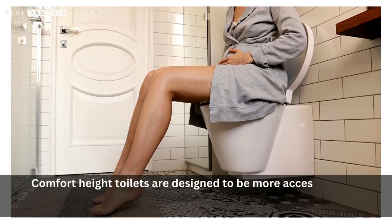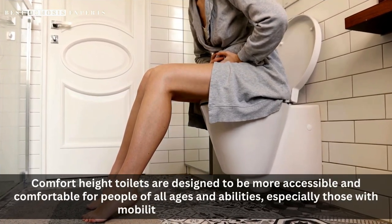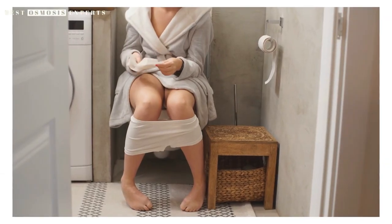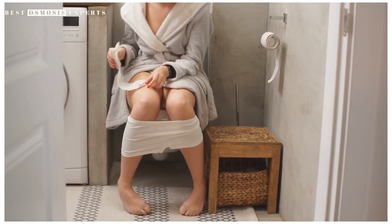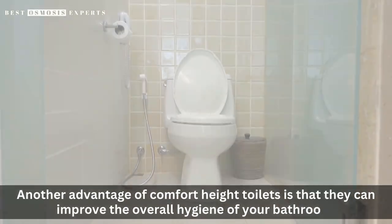Comfort height toilets are designed to be more accessible and comfortable for people of all ages and abilities, especially those with mobility issues or disabilities. They can also be more comfortable for taller individuals who may find standard toilets too low.